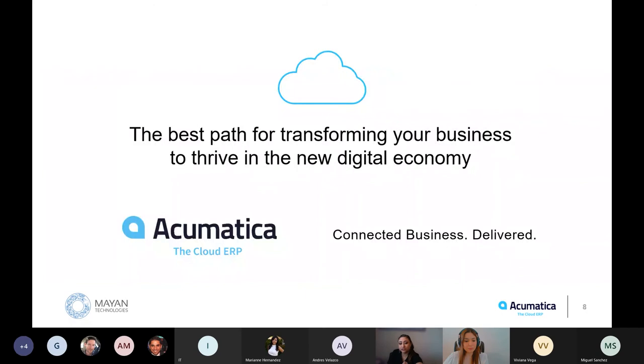After much research and looking into different software, Mayan Technologies determined that the best business management solution for transforming your business to thrive in this new digital economy is Acumatica. Digital transformation is really what Acumatica has been doing for over a decade. It is the fastest growing cloud ERP solution, bringing the best tools to companies at fair value prices. It is built on a future-proof platform with open architecture for rapid integration, scalability, and ease of use.